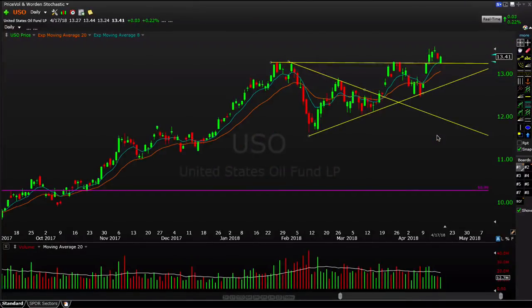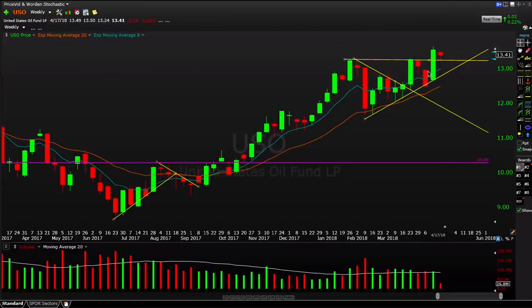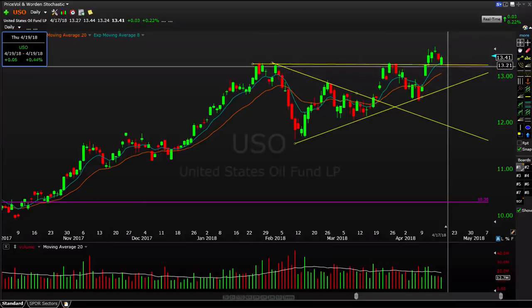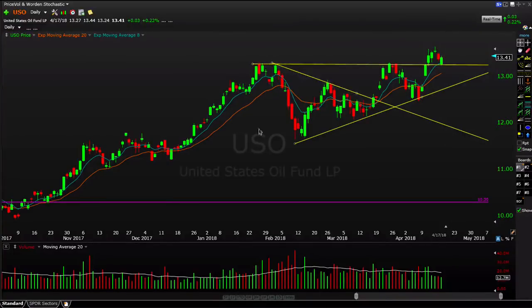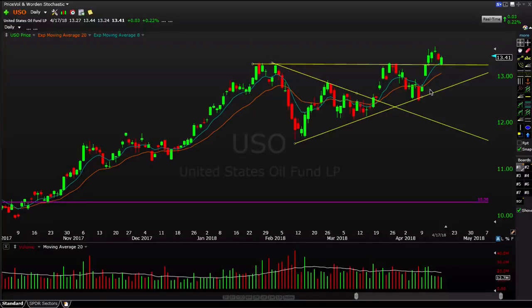Moving to commodities: oil — USO — is up 22 basis points today but down about one percent on the week after that eight percent move last week, so a little digestion and check back to the moving averages is completely normal. On the daily chart, buyers stepped in right around 13.25 on the USO ETF. It's holding above the 8-period and above the breakout level from last week. To keep upper-level momentum in place, we want to see USO continue to hold above 13.25; a further pullback isn't the end of the world, but ideally you want to see that breakout level hold for short-term momentum traders.